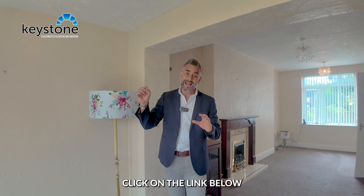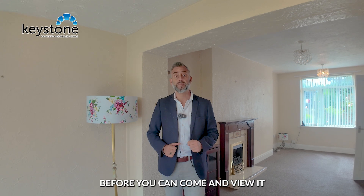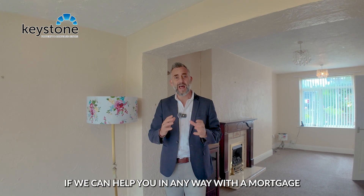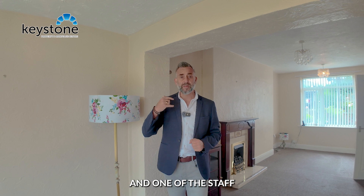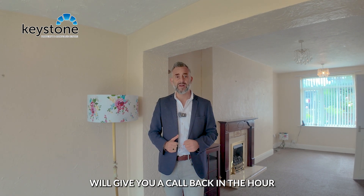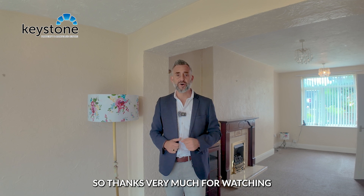To organise your viewing, click on the link below and get yourself registered on our heads-up property alerts — you'll need to do that before you can come and view it. If we can help you in any way with a mortgage, give the office a call and one of the staff will call you back within the hour. We look forward to showing you around this one — thanks very much for watching.